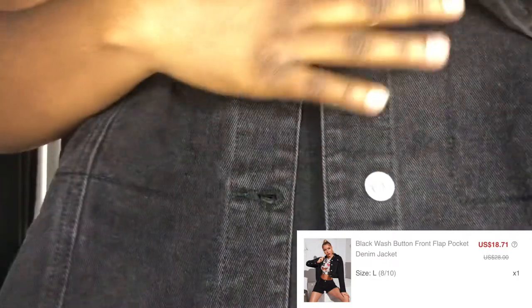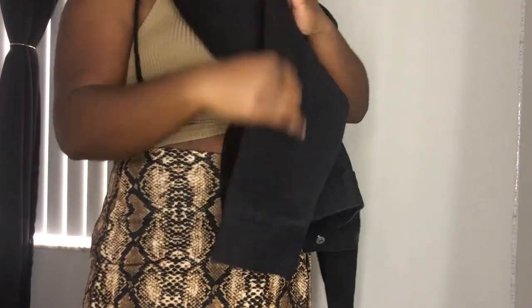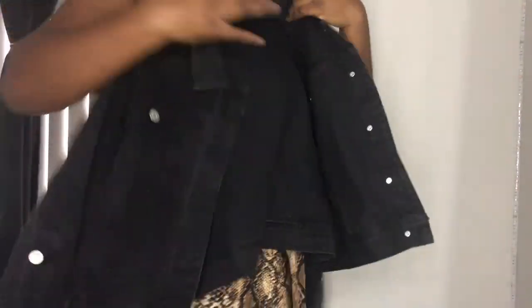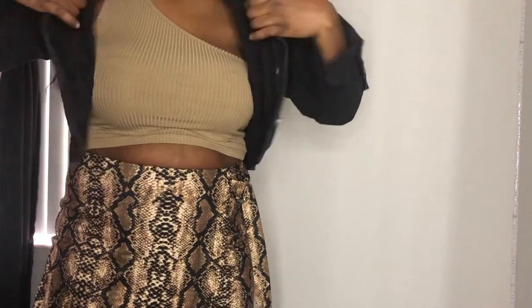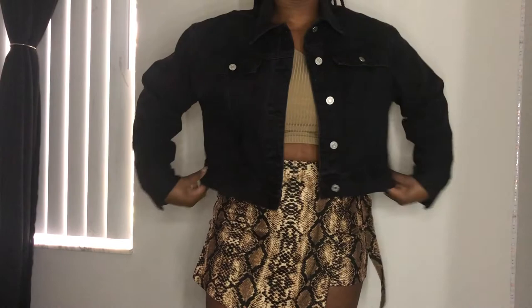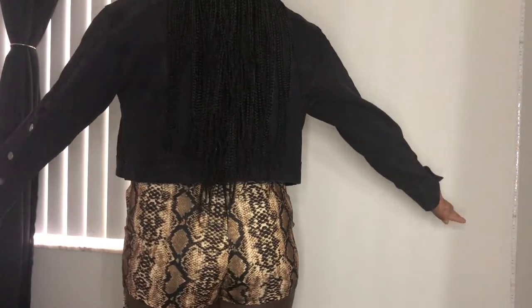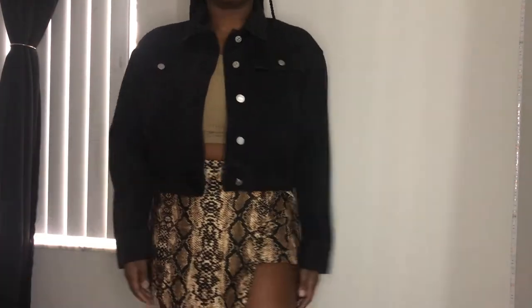My only complaint with this jacket is that the buttons are not the best quality — they're just really loud. But other than that the quality of the jacket is really nice. It's another crop jacket that comes right at my waist. I really like it for the detail on the sides of the sleeves with the buttons down. I'll get over the buttons, and overall I think it's really cute. It was really inexpensive so I can't be too upset. I've been wanting a black denim jacket, so here we are.